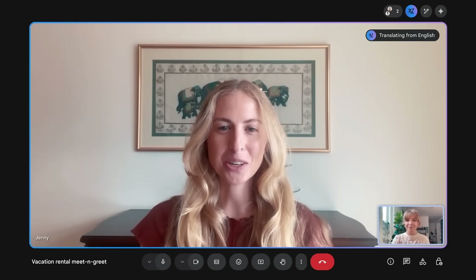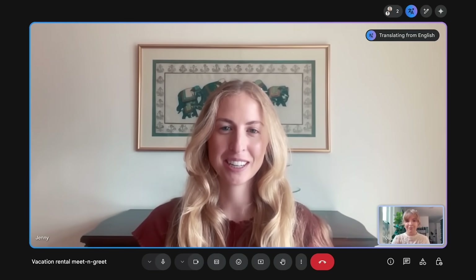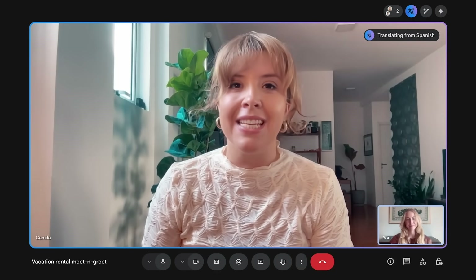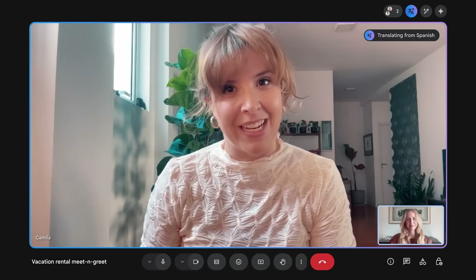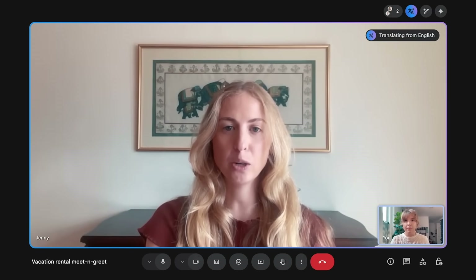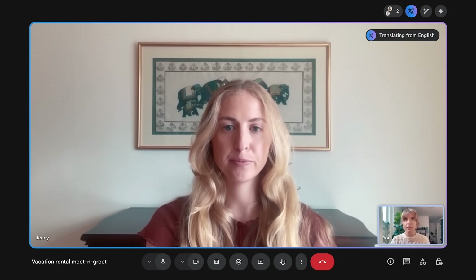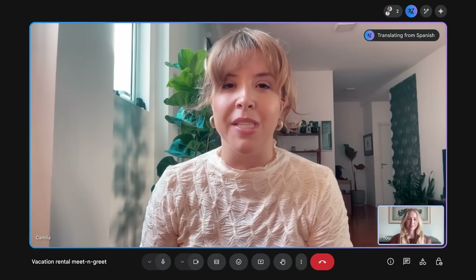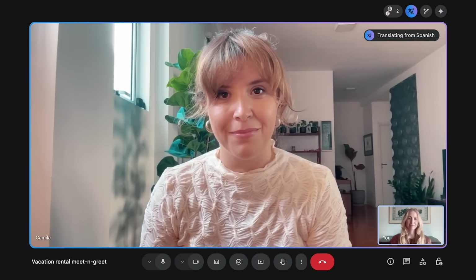This next demo is completely mind-blowing. Google has introduced real-time speech translation in Google Meet. In the demo, an English speaker and a Spanish speaker converse naturally — the AI translates in real time, preserving the speaker's voice. The Spanish speaker asks whether the house is near public transport or if they'd recommend renting a car, and the English speaker responds that there's a bus nearby but recommends renting a car to visit nature.